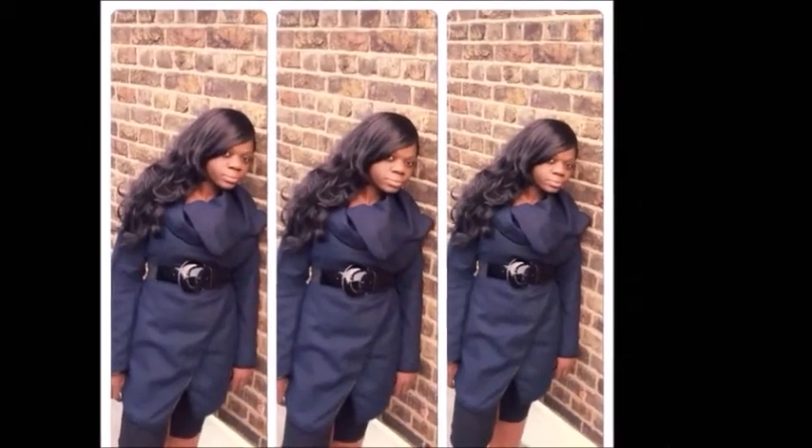Hello everyone, I'm back with another video and this week I'm going to show you how to look stylish this winter.